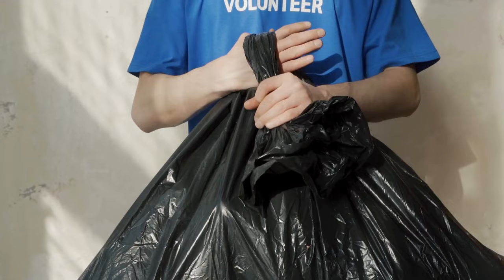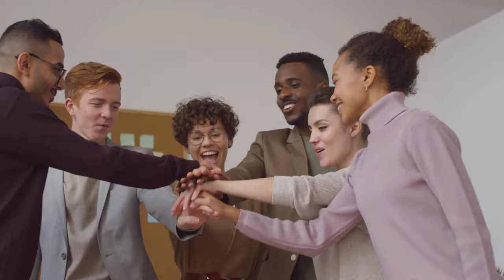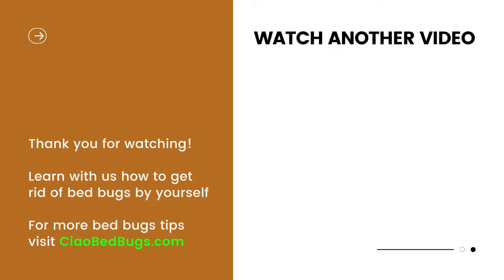Feel free to tell us in the comments if you've ever tried any of these natural remedies for bed bugs. If you found this video helpful, give it a thumbs up and share it with fellow bug warriors. For more bug-busting content, don't forget to hit the subscribe button and ring the notification bell. For more information, check out our website at chowbedbugs.com. Stay bug-free, and see you next time!